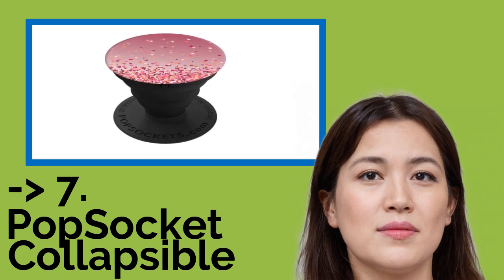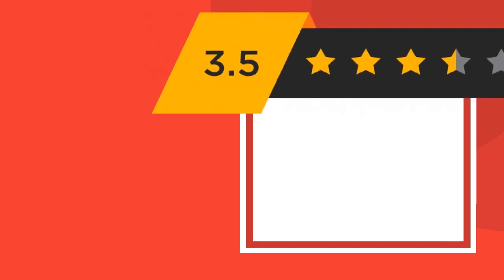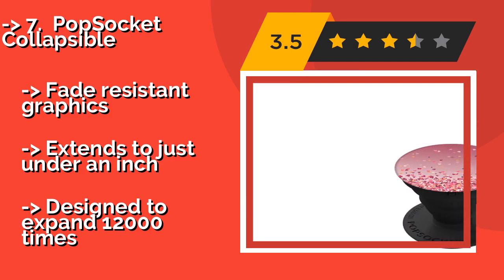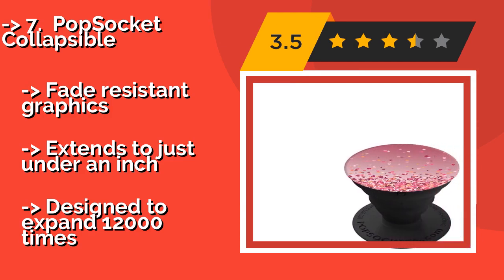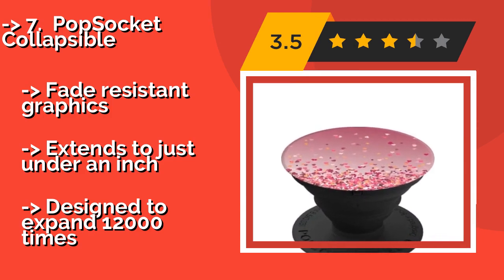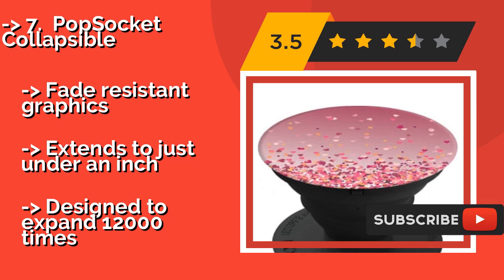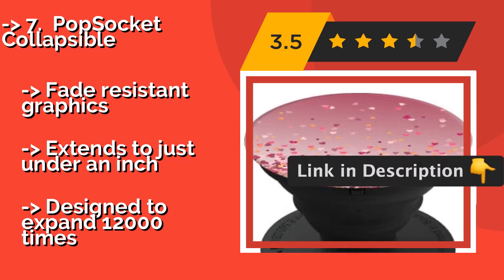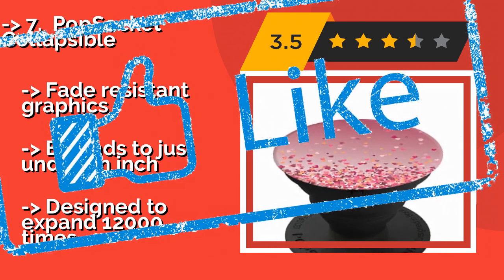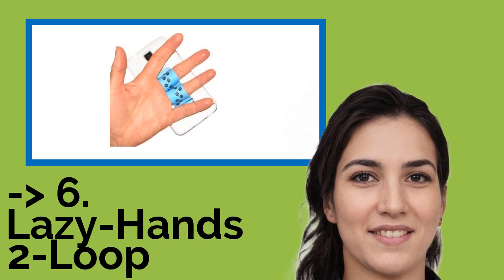The 7th product is the well-known Pop Socket Collapsible, approximately $8. It uses a clever accordion button system to enlarge into a simple grip or sturdy kickstand whenever you need it, conveniently smushing down to lie flat when it's time to put it away in your purse, backpack, or pocket. It features fade-resistant graphics and extends to just under an inch, and is designed to expand 12,000 times.